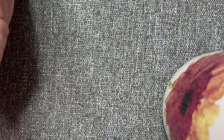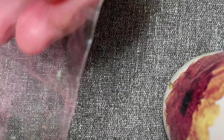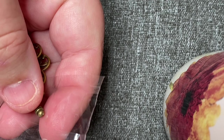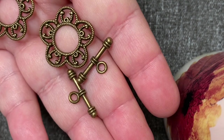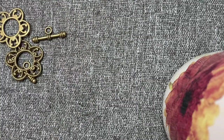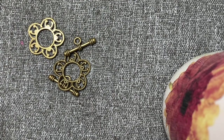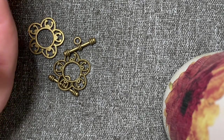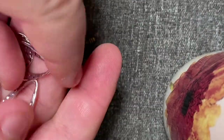I got some toggle clasps, which I need — I'm running out. These little plastic bags seal to themselves, they don't have a zipper. Antique bronze flower designed toggle clasp — 75 cents for two of them. That's the front, that's the back. And these connectors — antique silver hammer-dropped connectors, 75 cents for four of them. I thought those were different, and they're double-sided which is nice.